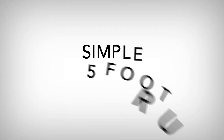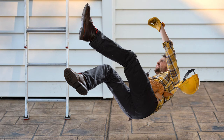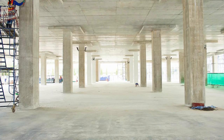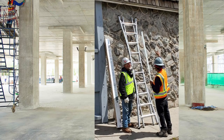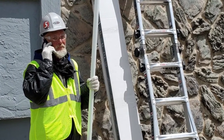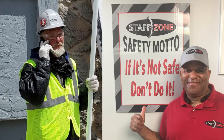Ladders! We have a simple 5-foot rule — don't go above 5 feet on a ladder! You can get seriously hurt falling just 5 feet, especially since our sites typically have hard surface floors like concrete. If any customer asks you to go on a ladder and it looks like it's over 5 feet, please contact our staff immediately so we can ensure the work is safe. If it's not safe, don't do it!